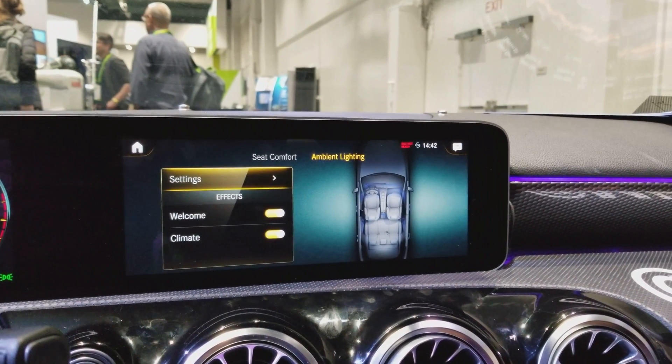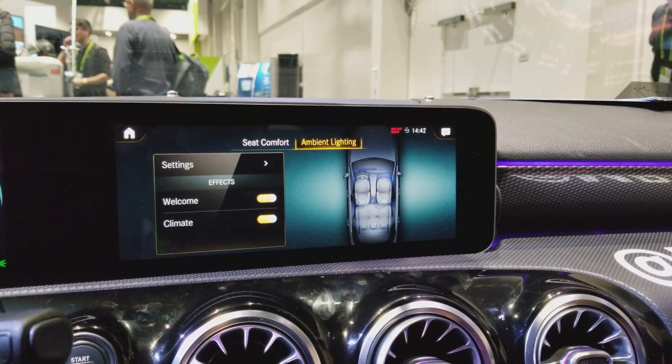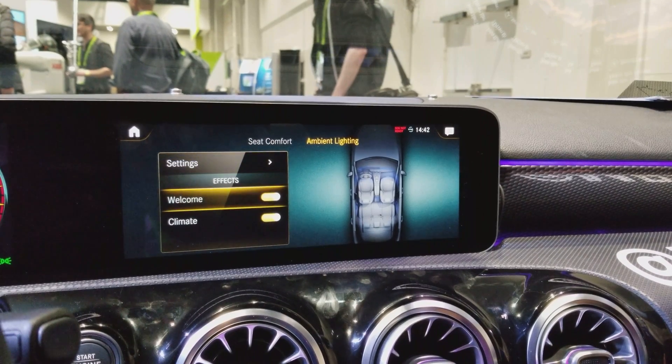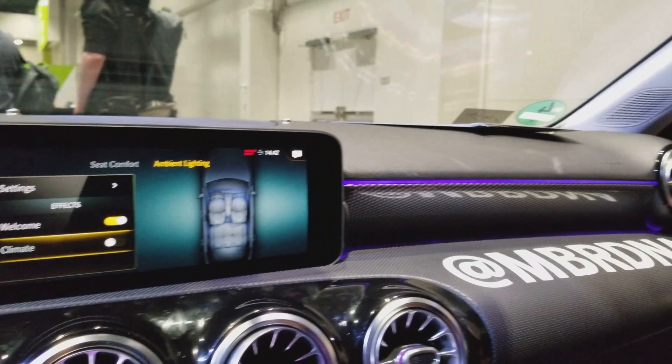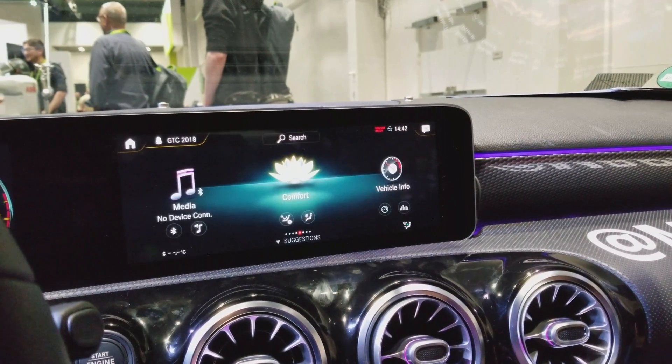Cool, thank you, I really appreciate you explaining that. I'm going to mess with the ambient lighting — it's a really cool feature. I haven't seen it on a lot of cars. Go into settings. We'll go home and then we'll go to settings.